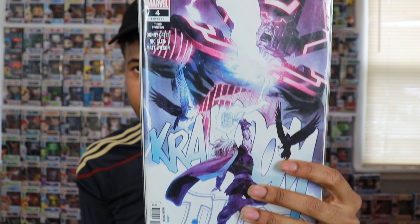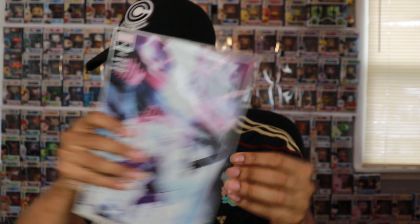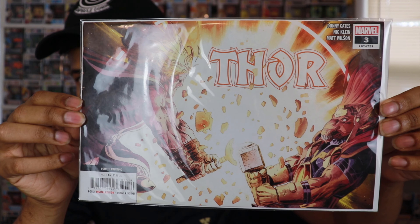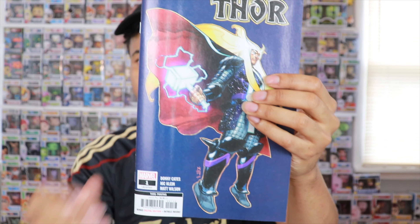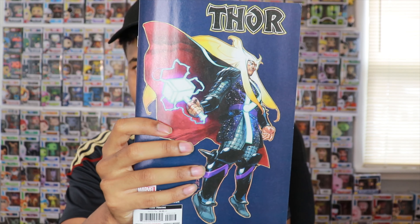Up next we have Thor number four — I think it's the second or third printing. You have Thor and Galactus on the cover, very very dope. I've been wanting to track down all these Thor runs, at least the first six, because it's a great story and the covers are pretty great. Next we have Thor number three — you got Thor fighting with Beta Ray Bill, very cool horizontal cover. And we have Thor number one, also the third printing. Haven't read it yet, so definitely excited.